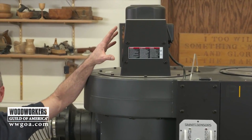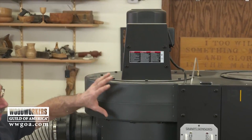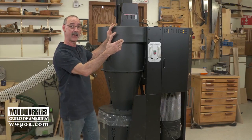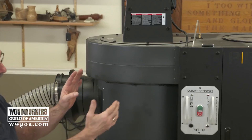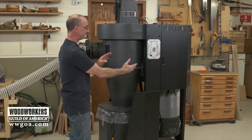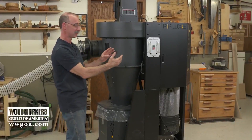Up here on top of the unit is a motor that drives an impeller or fan. That fan is going to spin, and that, of course, is what's drawing air into the unit. Below that impeller, we've got this funnel-shaped device, and that's where the cyclonic magic starts to happen.